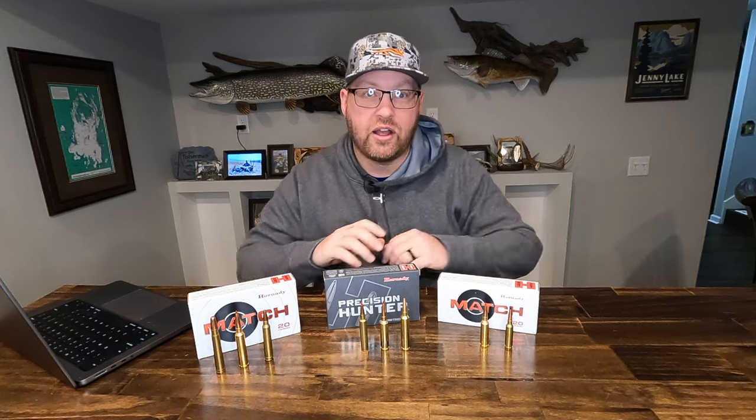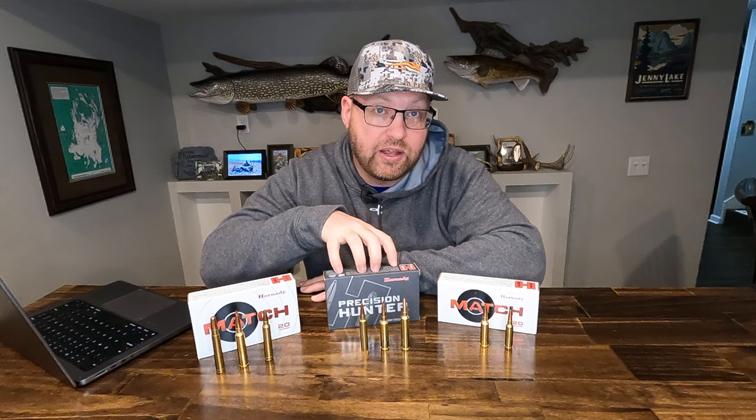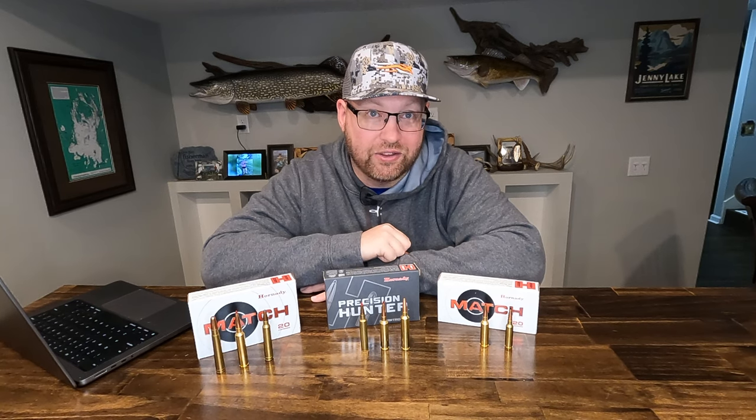What are your thoughts on these cartridges? Have you shot any of the PRC rifles yourself? Any places we should be taking in data — let us know in the comments below. I appreciate you taking the time to watch, and until next time, get out there and enjoy the outdoors.